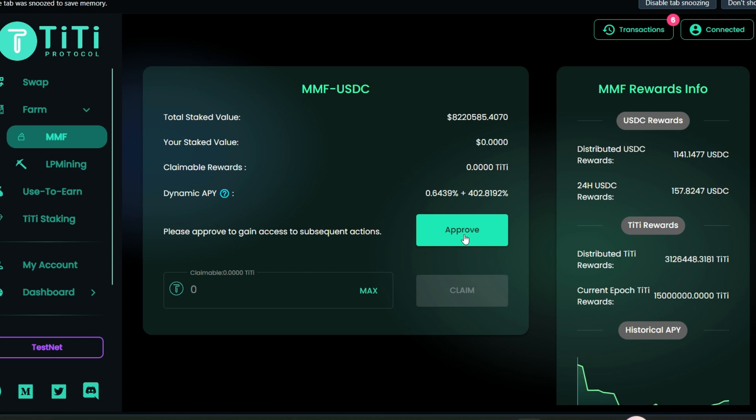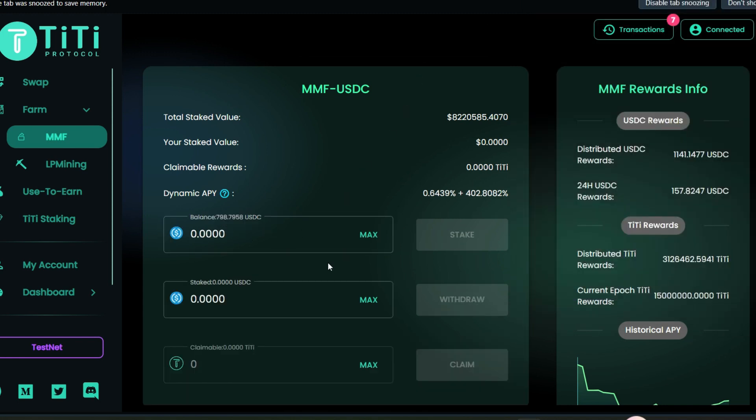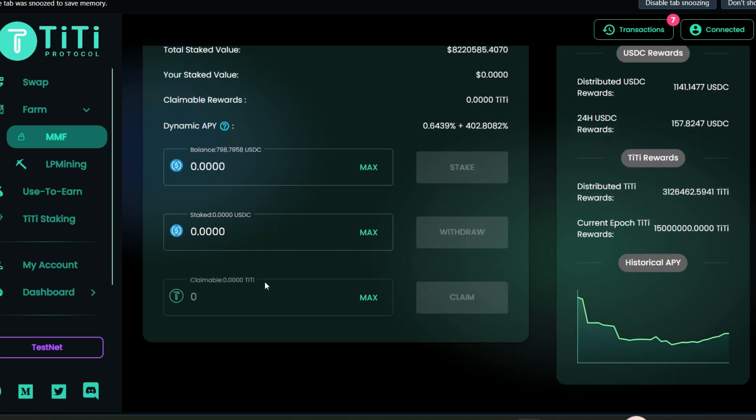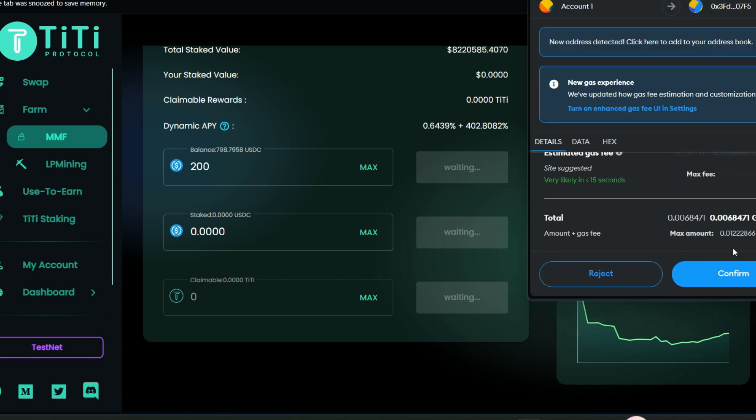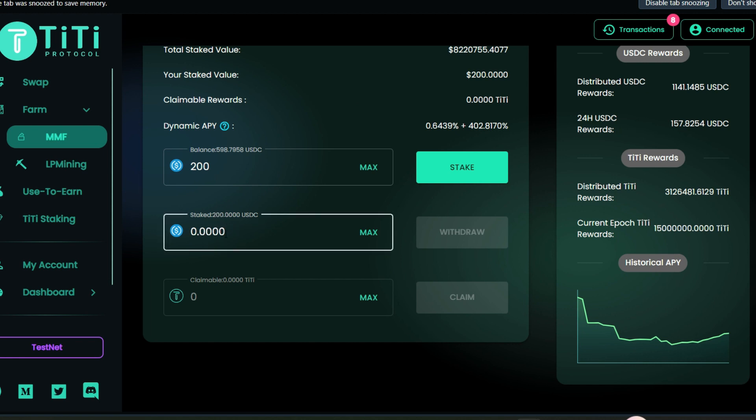Next, click on 'Farm' and stake some USDC into the farm — click on MMF. Before we can stake USDC we need to approve it. Give permission — successful transaction. Now enter 200 USDC, click on stake, scroll down and confirm. Successful transaction! We now have 200 USDC in our staked account — we can withdraw this amount anytime and we'll start earning some TT tokens as a reward.